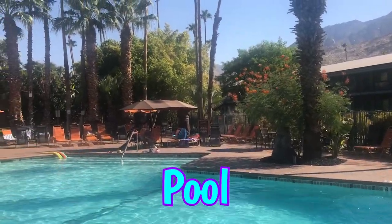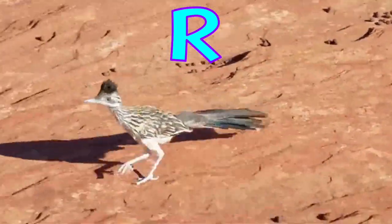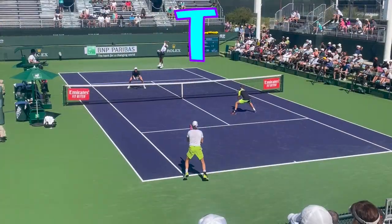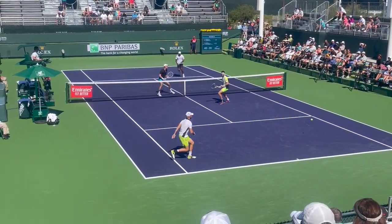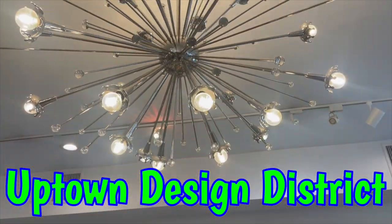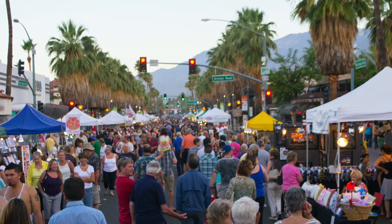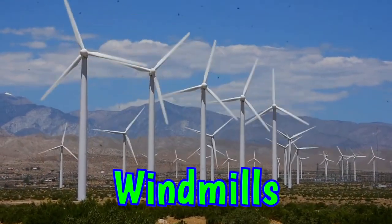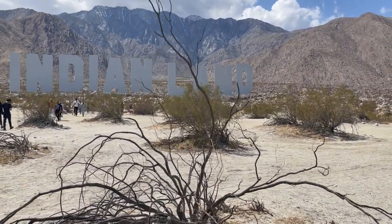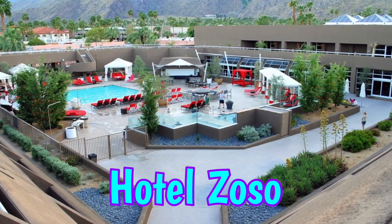P is for Pool. Q is for La Quinta. R is for Roadrunner. S is for Sonny Bono. T is for Tennis. U is for Uptown Design District. V is for Village Fest. W is for Windmills. X is for Desert X. Y is for Yoga. And Z is for Hotel Zoso.